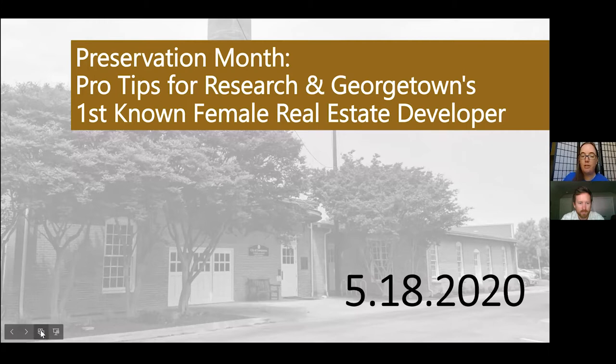Welcome everybody. I'm Britton Bostic, the downtown and historic planner for the city of Georgetown, and we are celebrating Preservation Month. Hopefully you've been able to join us for the previous webinars. If not, they are linked on the historic.georgetown.org website. You can watch the video if you missed out. If you're back again, thanks so much for coming back for week three.